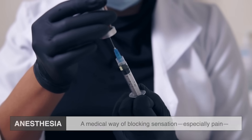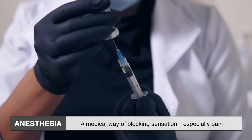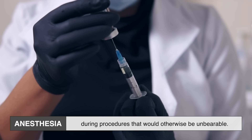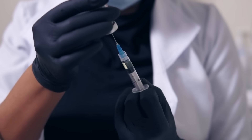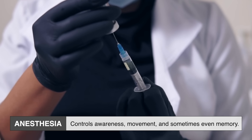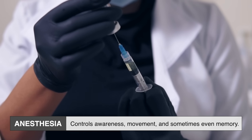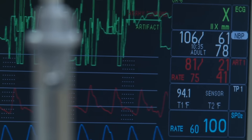At its core, anesthesia is a medical way of blocking sensation — especially pain — during procedures that would otherwise be unbearable. But it's not just about pain relief. Anesthesia also controls awareness, movement, and sometimes even memory. There are different types, each tailored to a specific medical need.